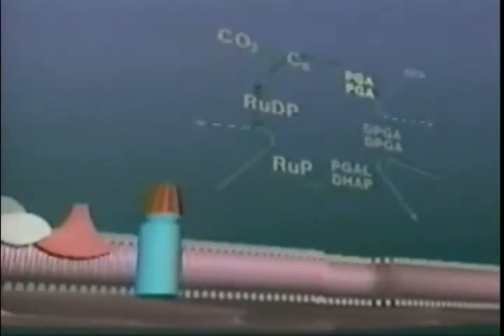The Calvin Cycle, named after biochemist Melvin Calvin, uses carbon from carbon dioxide and energy from the light reaction to produce materials for plant growth.